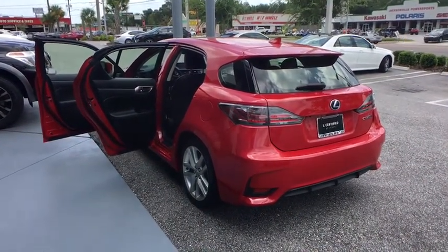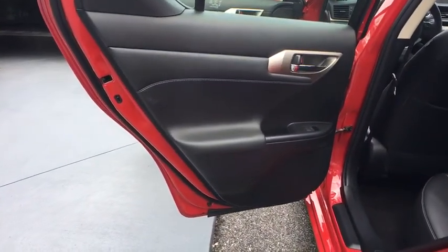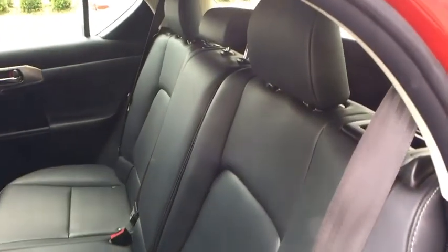Stability control, traction control, steering wheel audio controls, keyless entry, anti-lock braking system, Bluetooth, leather-wrapped steering wheel, driver airbag.